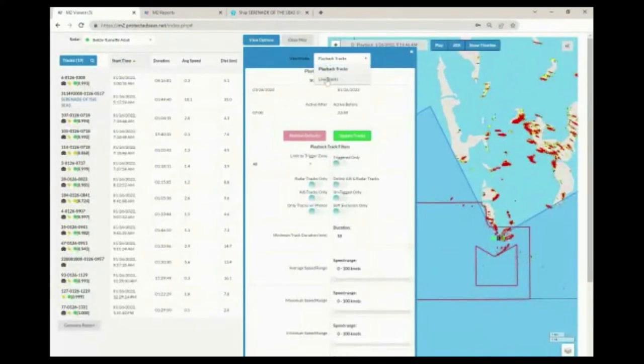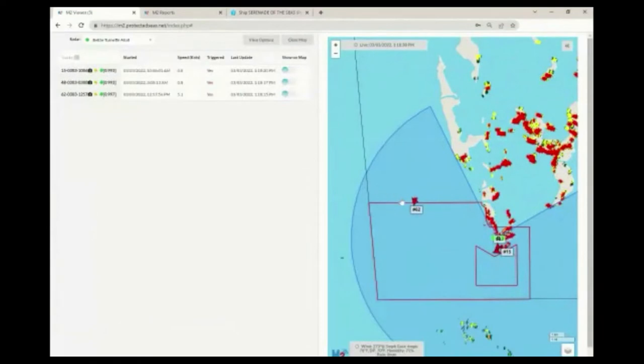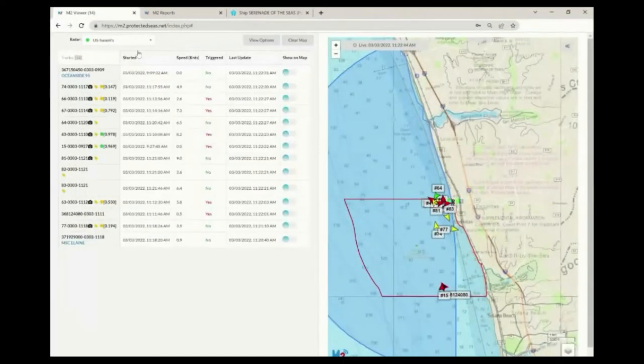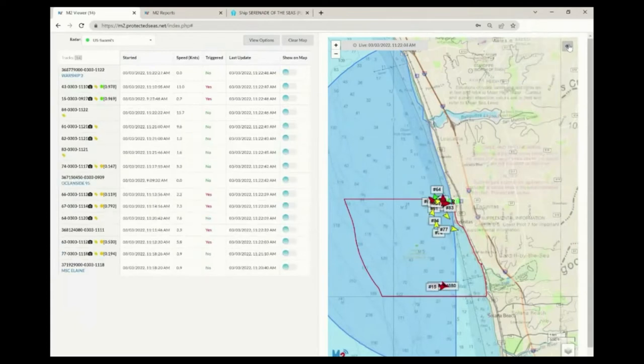Switching to live mode, the map and track table look very similar, but in live mode the arrow icons show the most current location of the vessels. Right-click on the arrow to see the latitude and longitude of the current position. Green arrows indicate a vessel has not entered an alarm zone, yellow indicates the vessel entered a zone, and red confirms it triggered the alarm. Current weather conditions are also available in live mode if the M2 site has been outfitted with a weather station. Use the gears icon in the top right corner to access the settings menu, which includes a dashboard of system functioning, options for managing notifications, access to data downloads, and documentation and manuals.